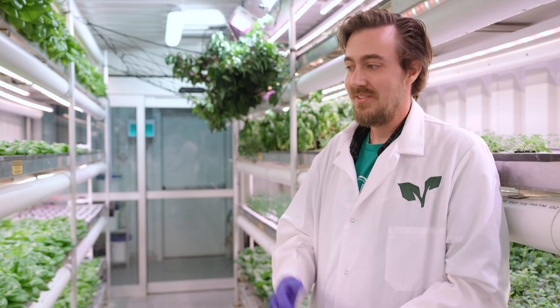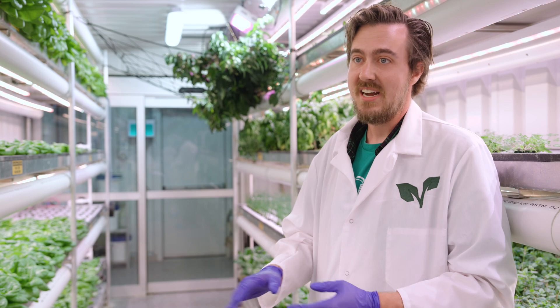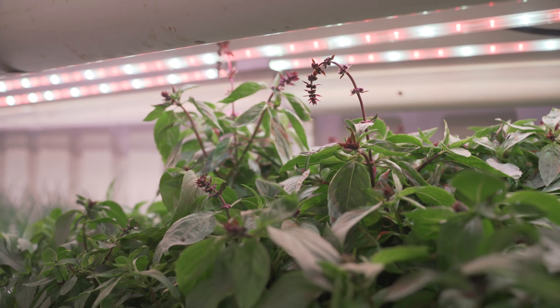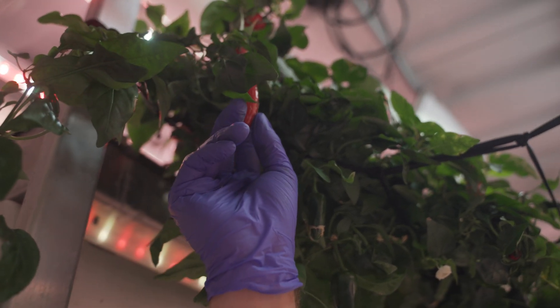Most people who have looked at our food have reacted very positively. They're always astounded by how verdant green the growth is, how long the lettuce stays fresh, the flavor of our herbs, even the spice in our peppers. Everyone seems to love it.